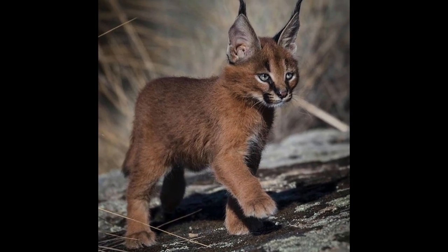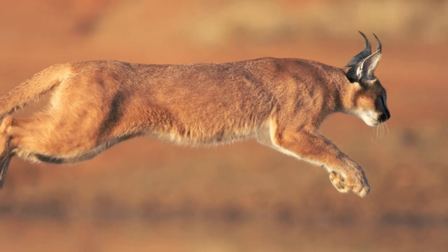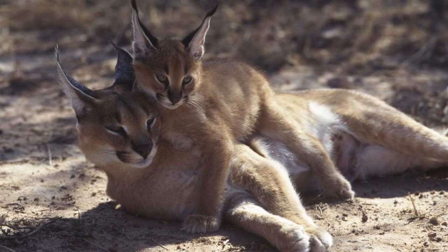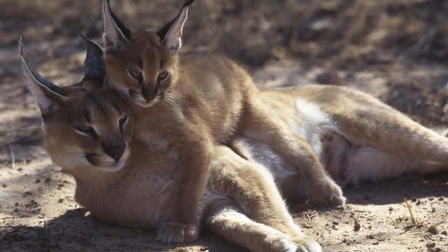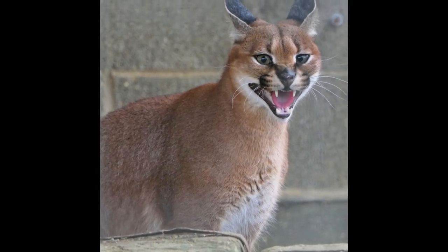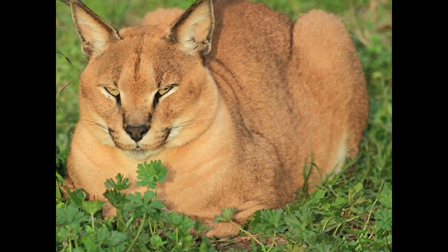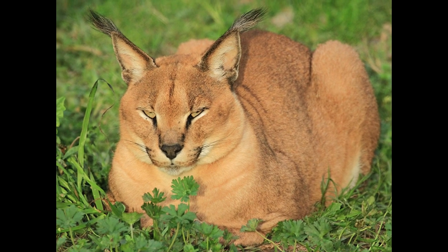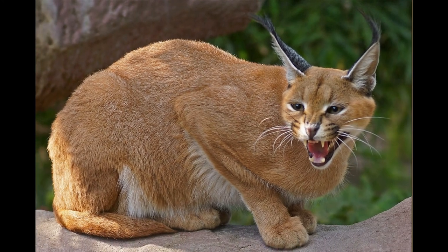Caracals can also make remarkable leaps with their sturdy legs. In one leap they can even reach a height of 3 meters — such amazing leaps let caracals even catch a flying bird. Caracals are solitary cats, but they are also found living in pairs. They are nocturnal and hunt only at night. These skilled hunters use their speed, agility, and long canine teeth to take down large prey like an antelope. The diet of caracals also contains small mammals and rodents.